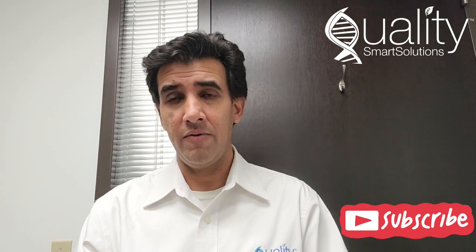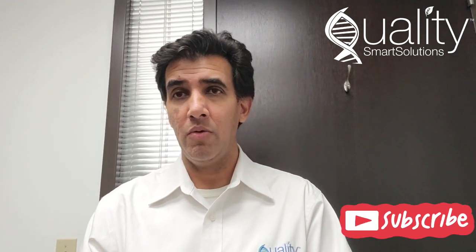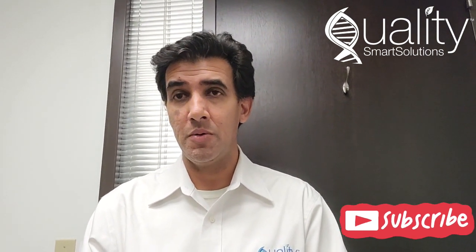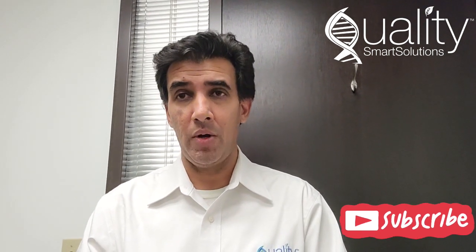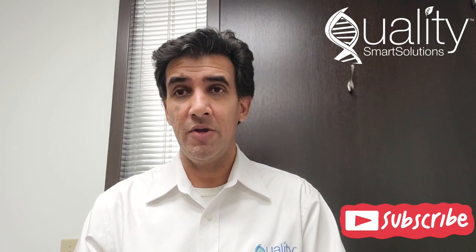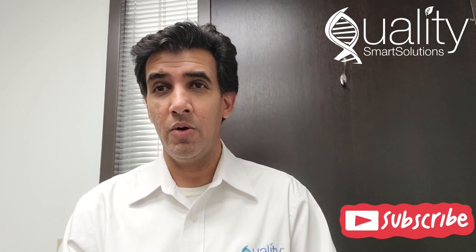That pathway is very similar to how it is for GRAS. You can reach out to us and we can help you walk through the difference between GRAS and NDIN for the U.S. market. This is Andrew Parshad from GRAS Experts, a division of Quality Smart Solutions. We look forward to serving your compliance needs.